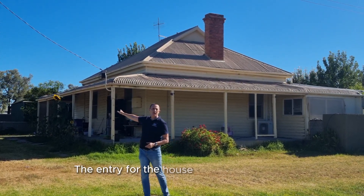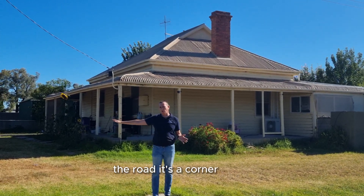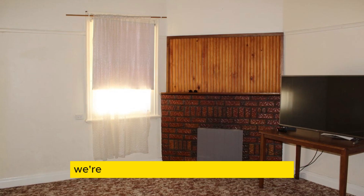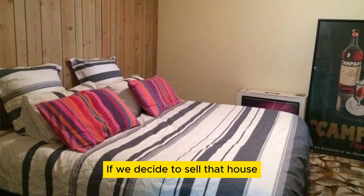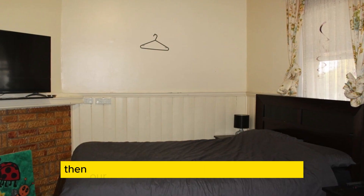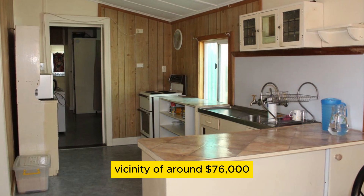The entry for the house is over on this side, and the driveway is on this side of the road — it's a corner block. We bought it for $169,000, and we're going to spend $30,000 renovating it. If we decide to sell the house after the renovation, our profit is going to be in the vicinity of around $76,000.